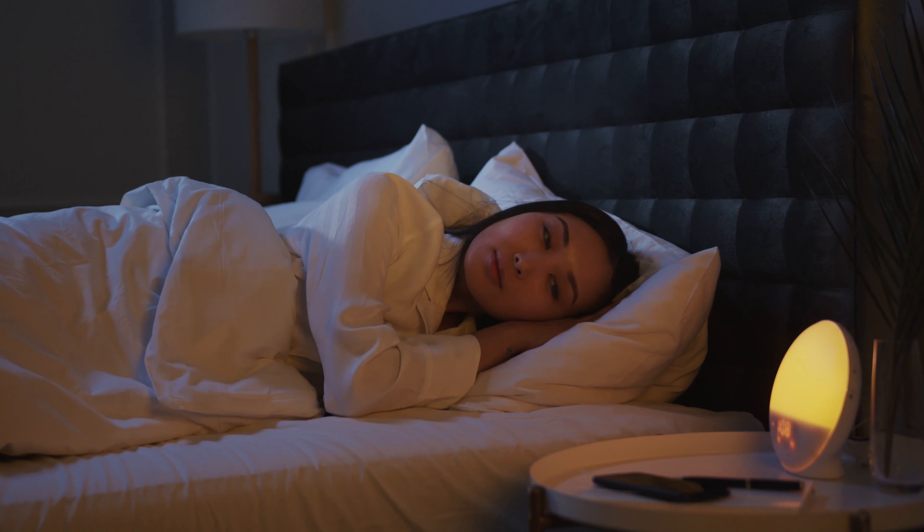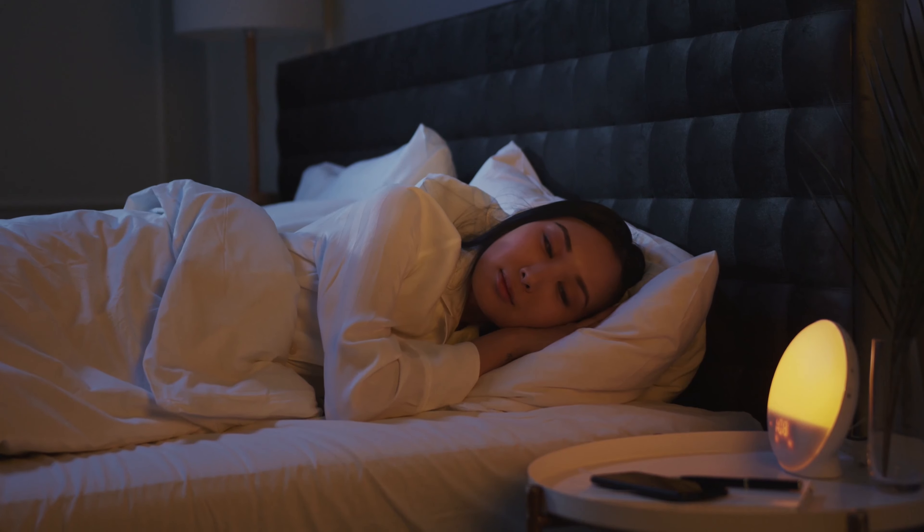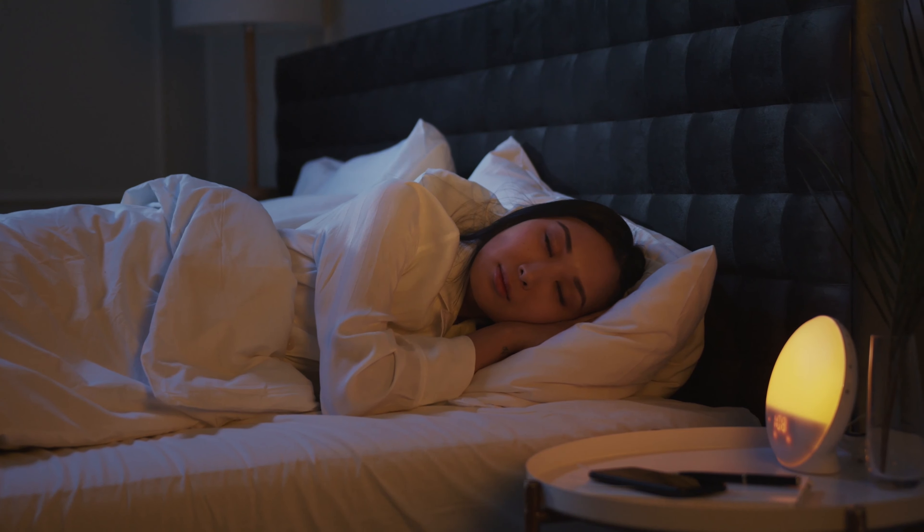Point number one: make your room dark. If you're sleeping in a dark room then you're most likely to fall asleep very fast. But if on the contrary you're in a room that is full of light, then your mind will keep staying awake and you'll find it very difficult falling asleep.